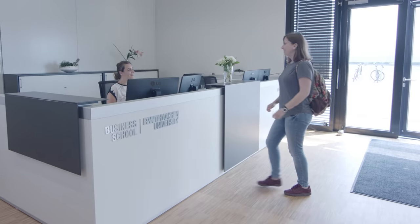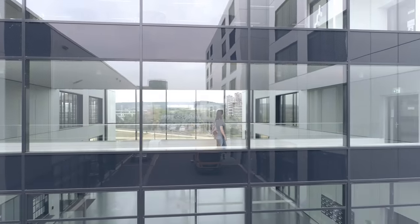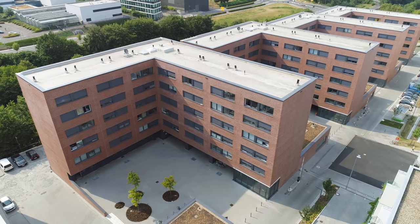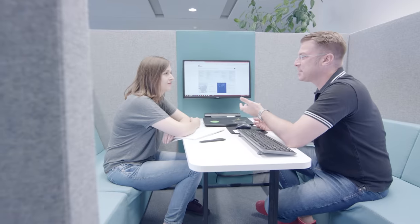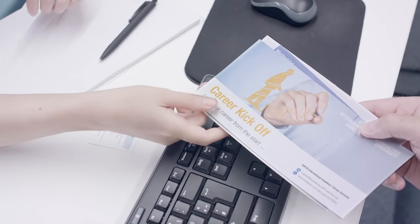The RWTH International Academy supports you in every way possible, from before you arrive until after your graduation. They help you with getting settled and finding accommodation, orientation events, and dedicated career consulting and coaching. Whenever we need advice, they're always willing to help us.